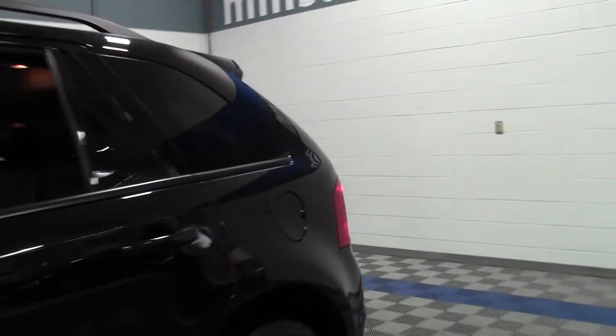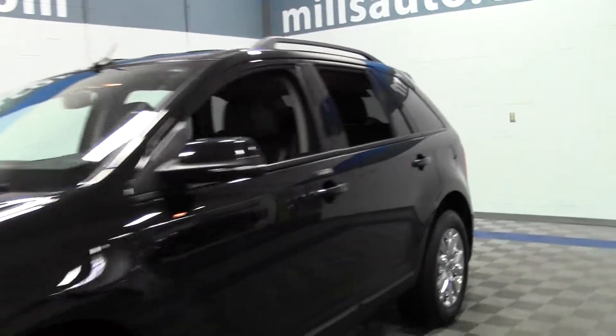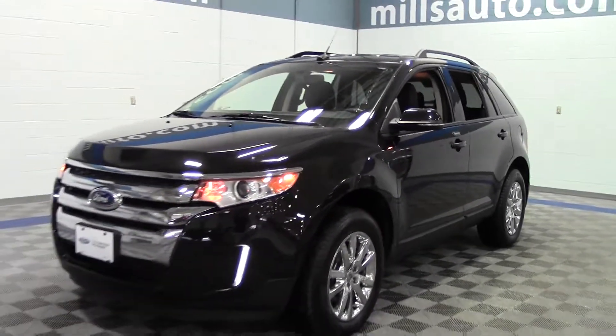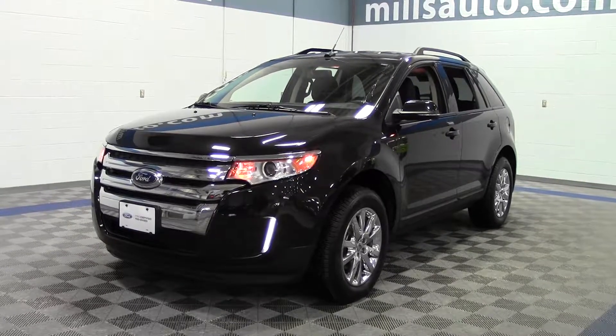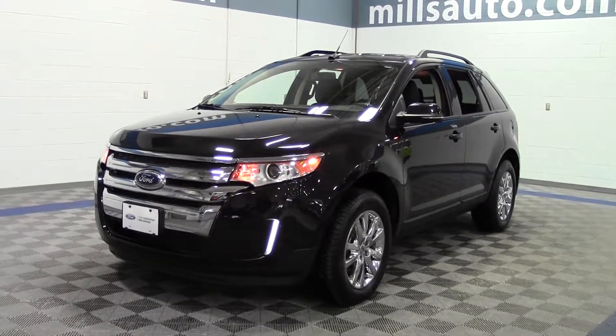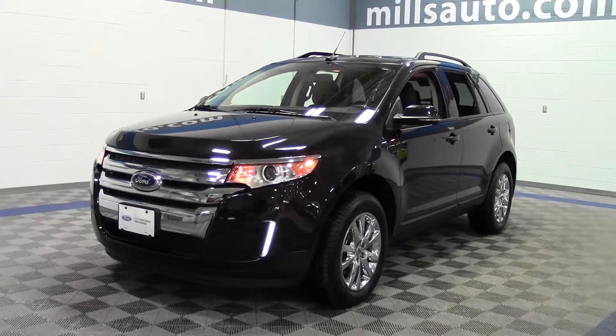So that's the 2013 Ford Edge SEL, all wheel drive, Ford certified. If you have any questions, feel free to call us at 866-455-7638. This vehicle is located at Mills Ford in Brainerd Baxter.